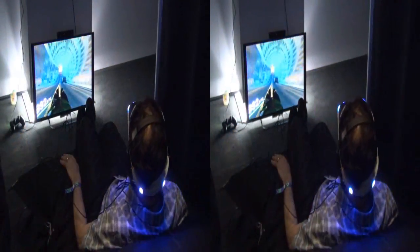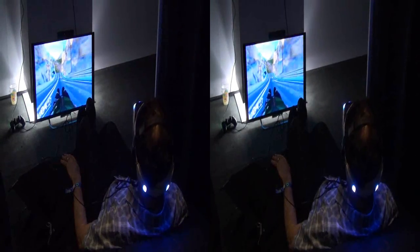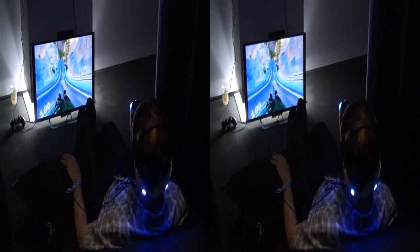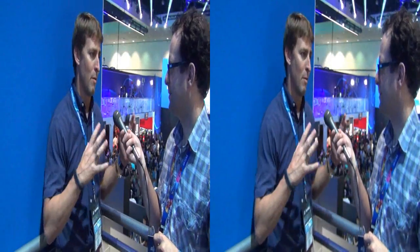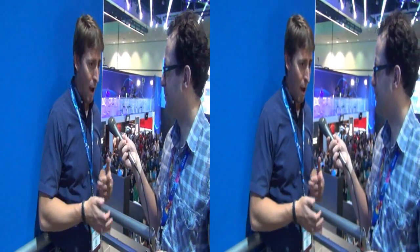Morpheus is still a prototype — we think of it as a developer kit right now, so we're giving it to lots of developers and encouraging them to make new experiences. Once those experiences are ready and we've tweaked the hardware a little bit more, we'll be ready to release it as a product. The developer kits are being distributed to PlayStation 4 developers, because it works with the PlayStation 4 hardware.